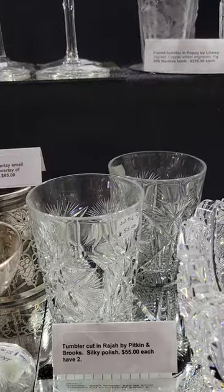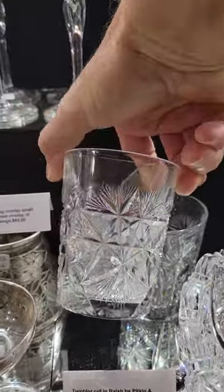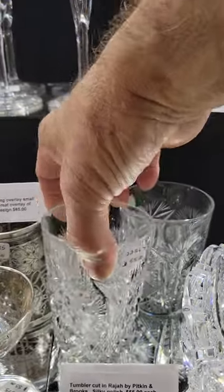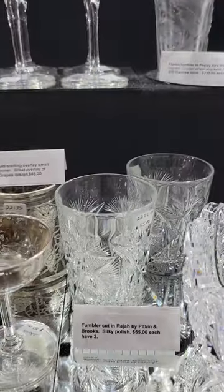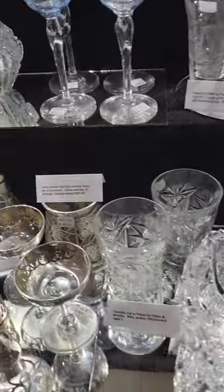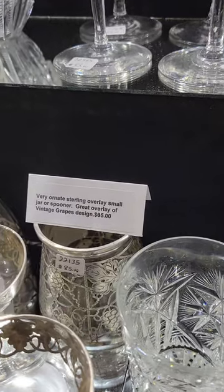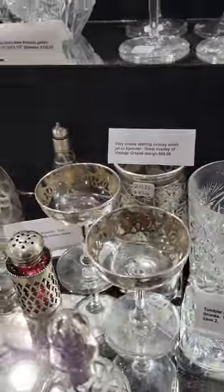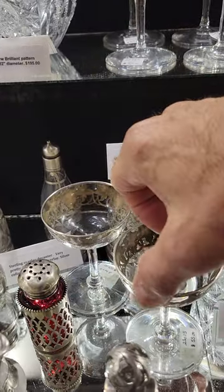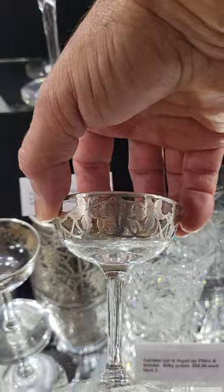A pair of tumblers in Rajah by Pitkin and Brooks — flashed hop stars, very finely cut, glistens in the light — they are $55 each. A little open jar or spooner with silver overlay, it's $85. Some small cocktail or miniature champagnes — they are $55 each.